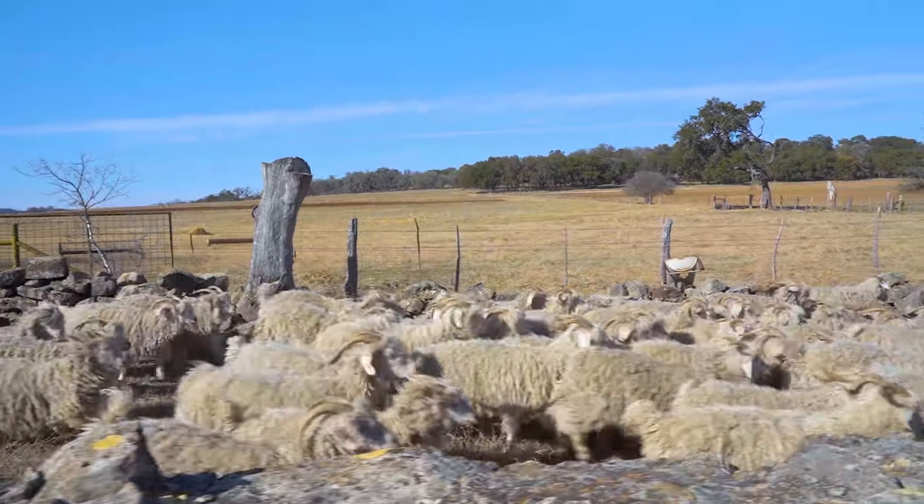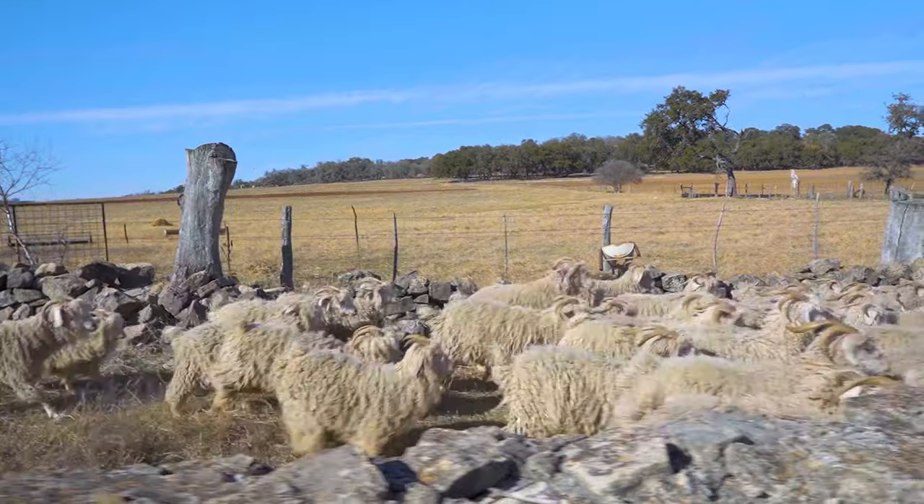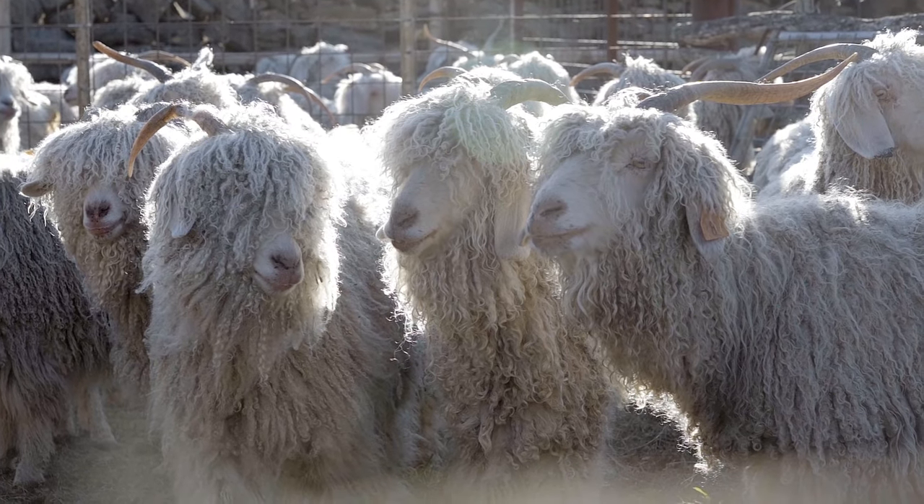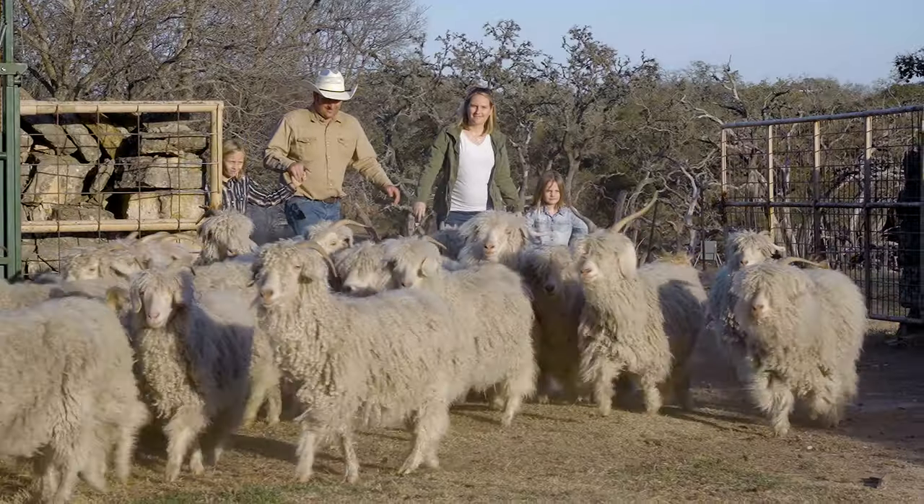I had to learn the difference between a sheep and a goat. People look at these animals and see lots of white hair and they think well that's a sheep, but they are goats, and wool and mohair are different. Wool grows on sheep; mohair grows on goats. My name is Melody Knieper. I'm in the hill country of Texas.